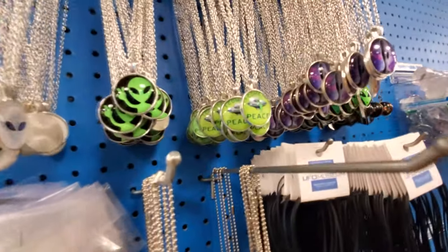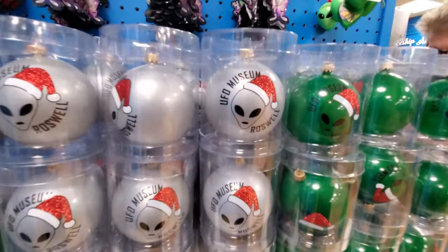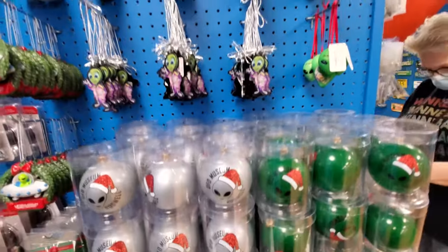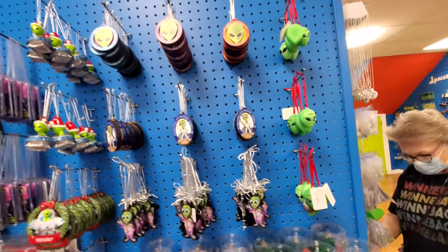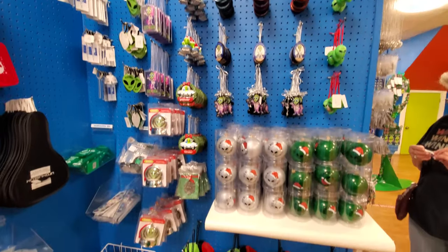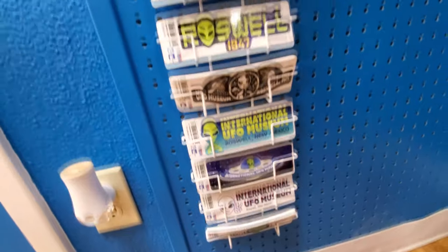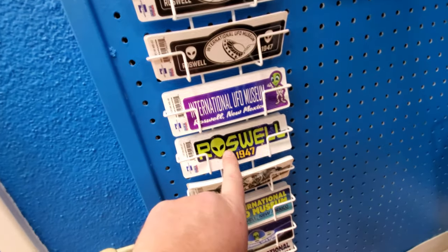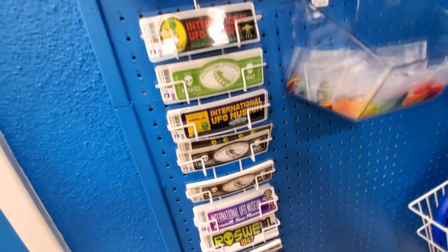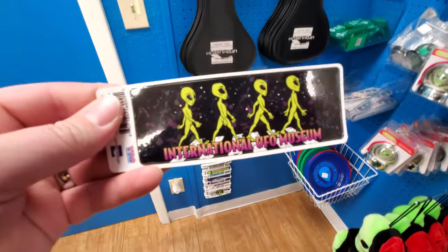We come in peace. Alien Christmas ornaments — UFO Museum Roswell. That's cool. Look at this, these are all ornaments. Oh my gosh, that's hilarious — you could do a whole Christmas tree in alien ornaments. We got a bunch of museum stickers here. That one is awesome, I love that. I might just have to get that one. I like this one better — it's like the Beatles.